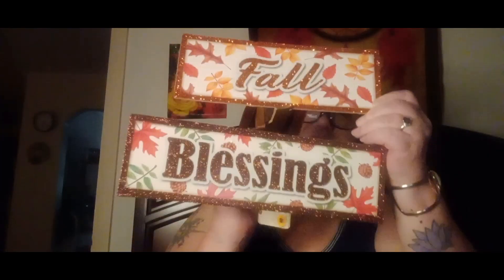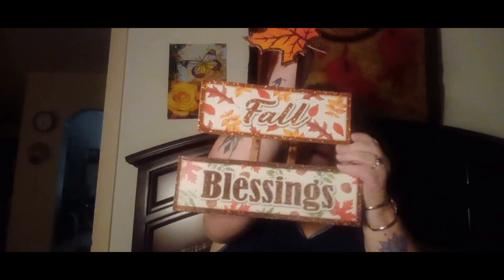I got this piece to put on the table — it says 'Hello Fall.' And then these two are wall or door hangers. I'm going to put one on the front door and one on my kitchen door that leads out to the carport. The first one starts with a beautiful maple leaf outlined in a brownish-gold glitter, and it says 'Fall' — and then 'Blessings.' That's really cute.